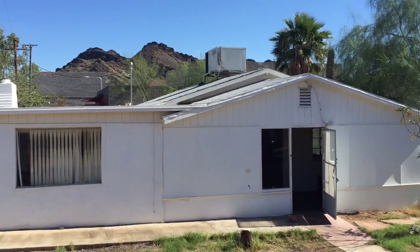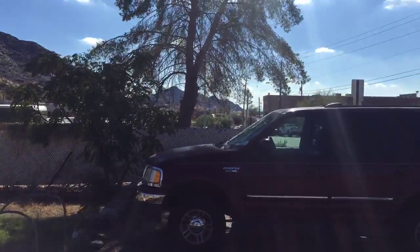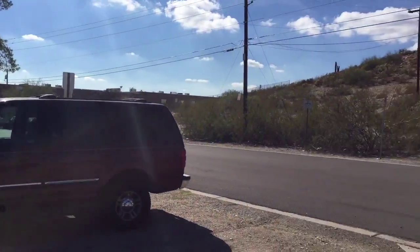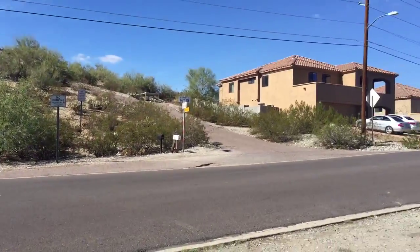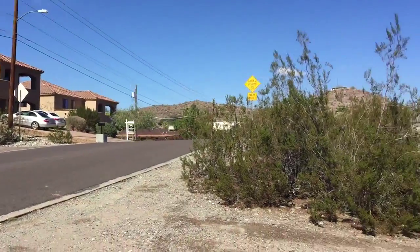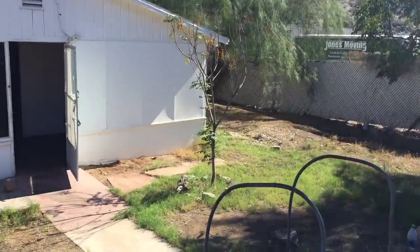Here we are at 11415 North 16th Street. This house is not too far off of Cave Creek Road in a pretty decent neighborhood. This house was originally a two-bedroom one-bath, but now there's an addition on the back — it's a three-bedroom two-bath.